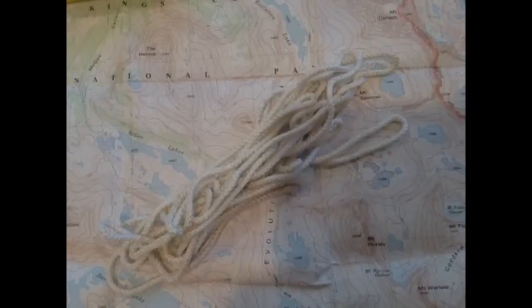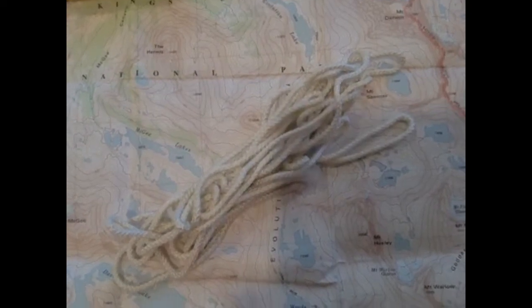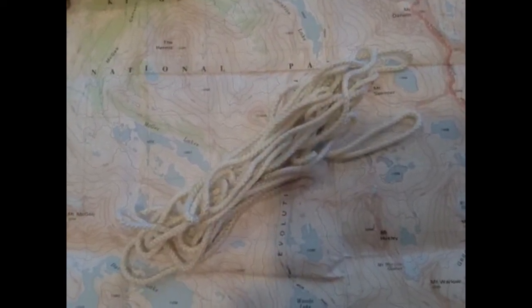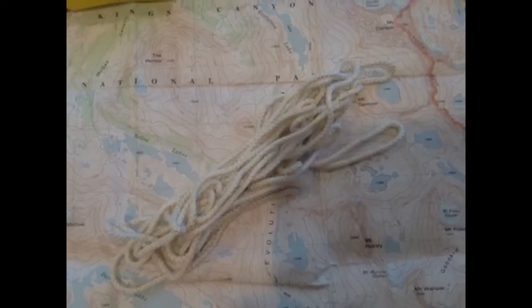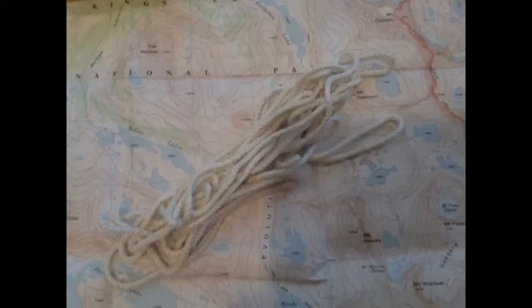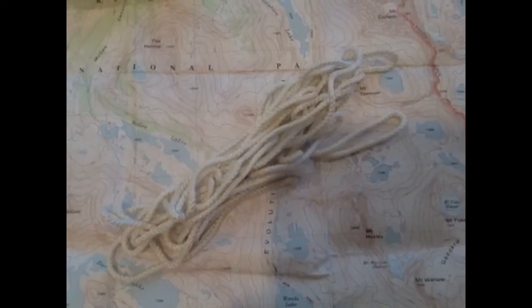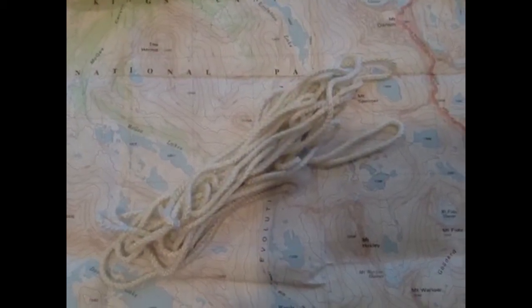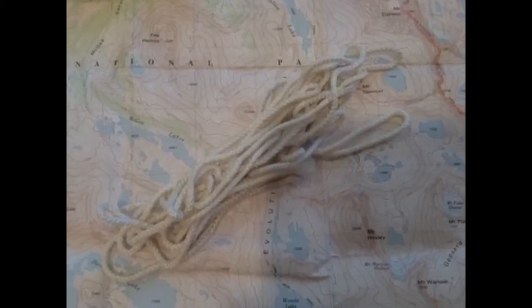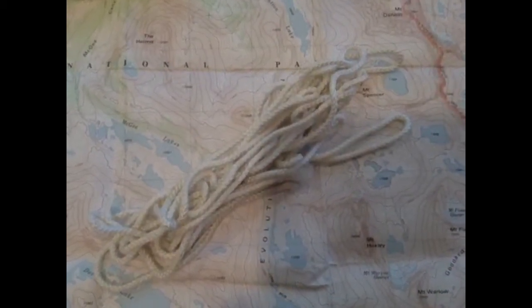Throw some rope in your bag. I always keep a little 10 to 20 foot stretch of parachute rope. You never know when you're going to need it — maybe your shoelace will break, maybe your buttons on your shorts will break, maybe you'll need to tie something up overnight to keep it away from animals, or maybe you'll need to climb down and pull your bag down after you. Always take a little bit of rope with you. It doesn't have to be heavy duty, just some light parachute cord.